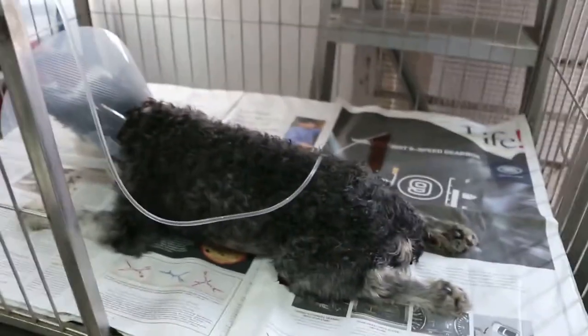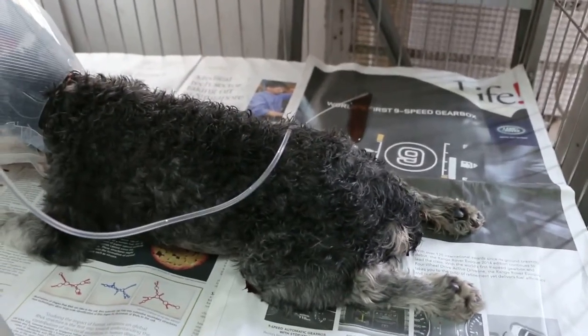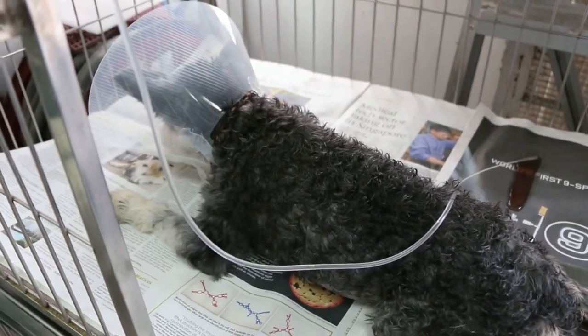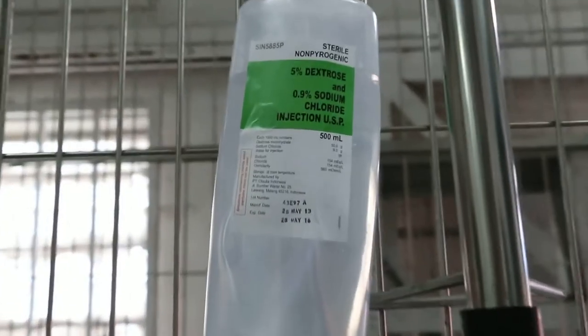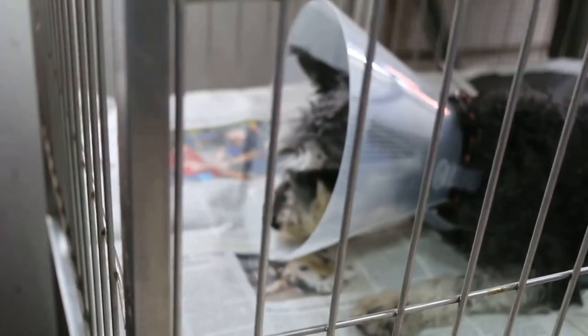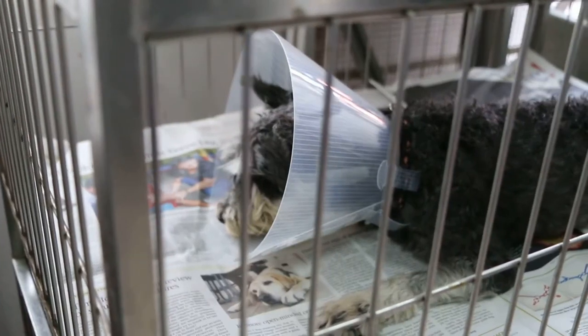So far so good. We have to wait till tomorrow to see how the bladder is functioning, and it should be a routine recovery. Except that the dog is very old and it was collapsed — totally unable to stand up when it first came in, as it had this urinary tract infection.